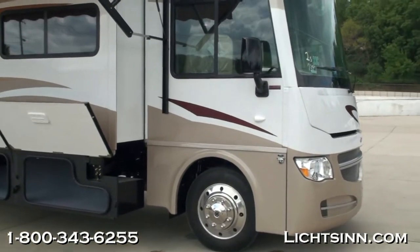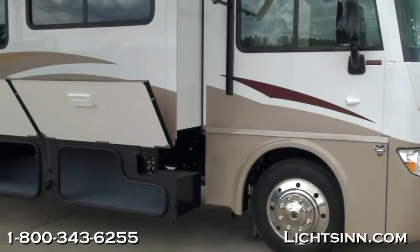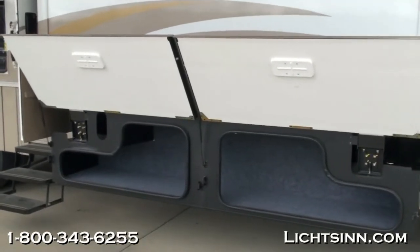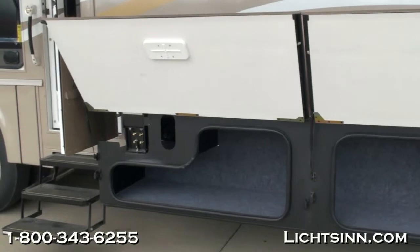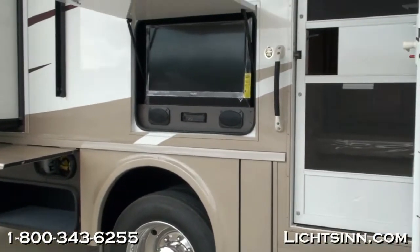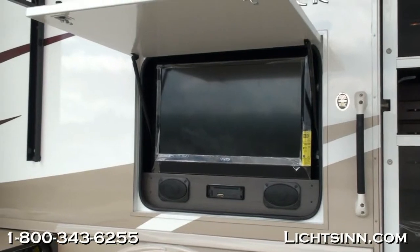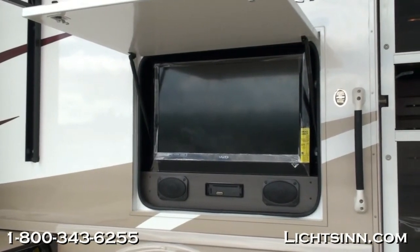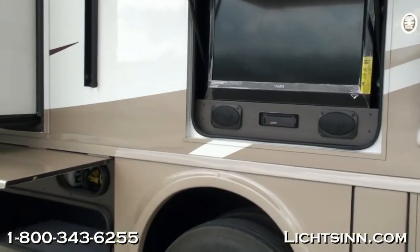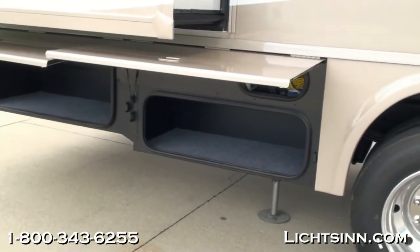An electric awning is included on the passenger side. You can see the side video cameras, a beautiful one-piece windshield, and a tremendous amount of basement storage—the 33C boasting 104 cubic feet. Standard is a tri-step electrical step on the outside. We've also included the option of the exterior entertainment center with a TV and DVD player. The beautiful sandstone deluxe paint package features lower and upper valance paint, with cavernous basement storage down below.